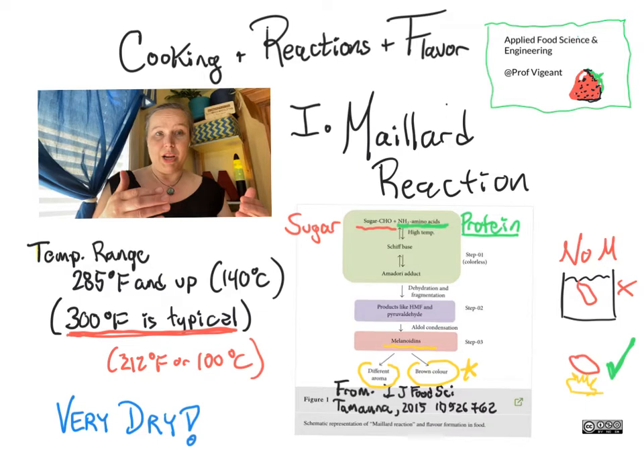I want to mention a little piece of food and chemistry history. "Maillard," which some people will pronounce "Maillard" — that's fine, go for it — is a French name. It's the name of the chemist who first identified this set of chemical reactions. Back in 1912, Monsieur — or Professor — Louis Camille Maillard first published on this reaction and its importance to food.